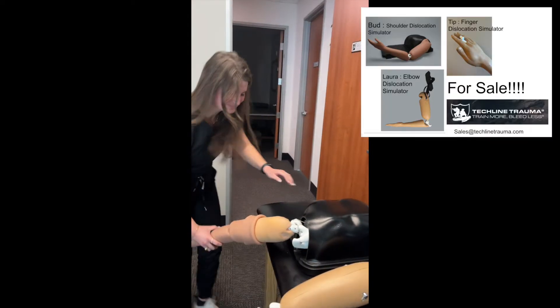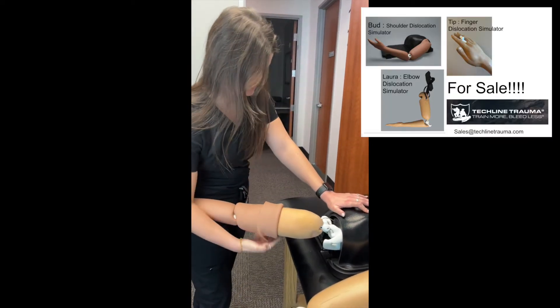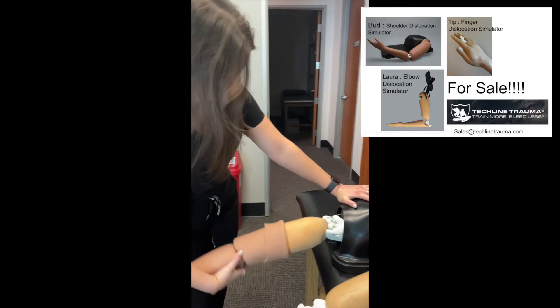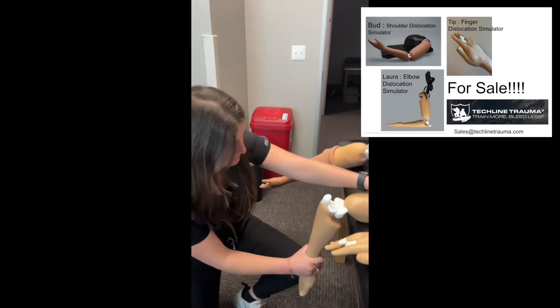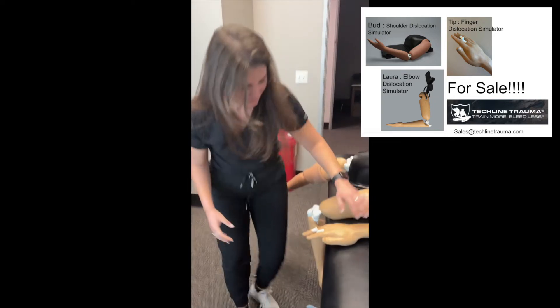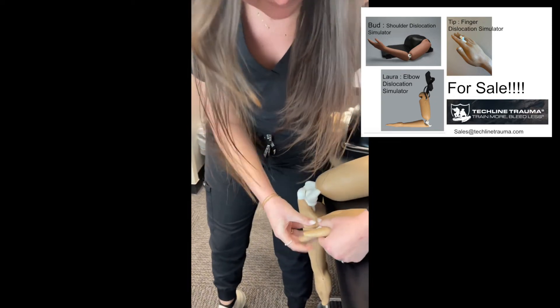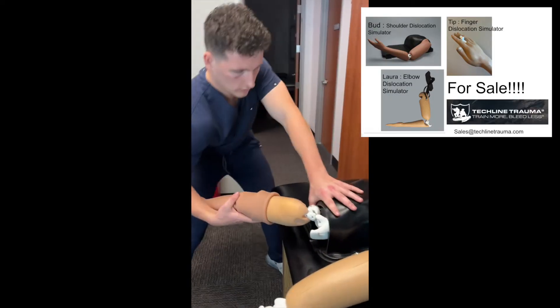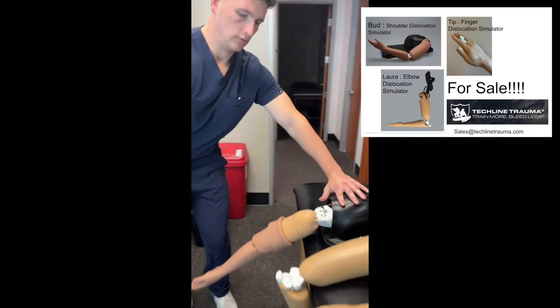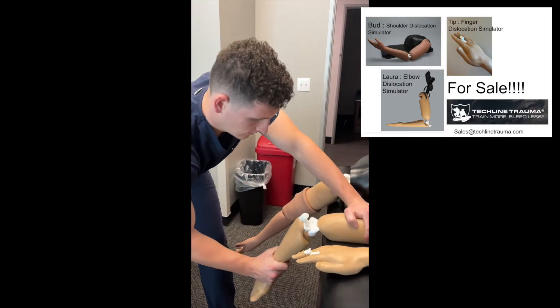To bring these cutting-edge tools to professionals worldwide, we've partnered with TechLine Trauma, a trusted leader in medical training distribution. With TechLine's expertise and extensive reach, accessing our simulators has never been easier. Join the future of orthopedic training today — contact TechLine Trauma for sales inquiries, or reach out to us at MN Medical for workshop requests.